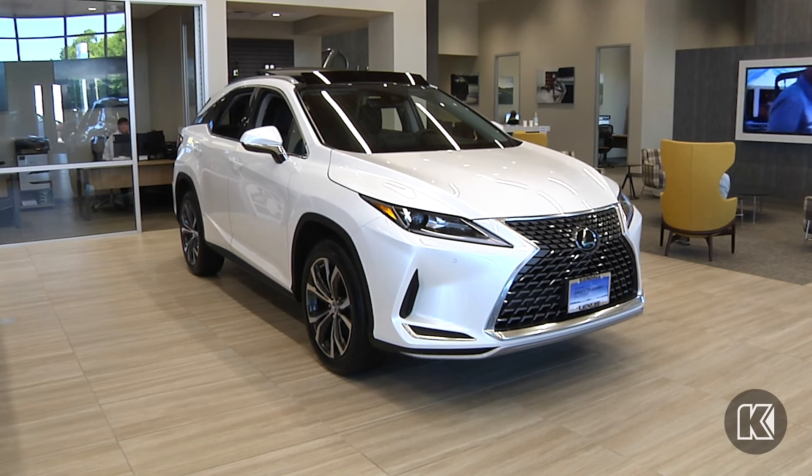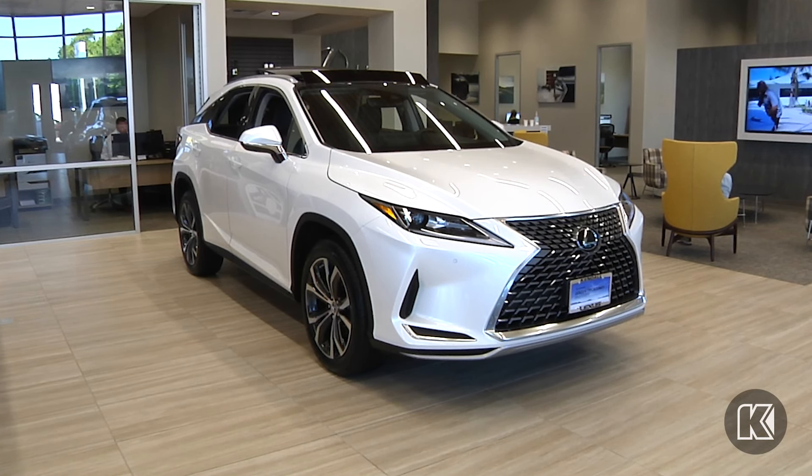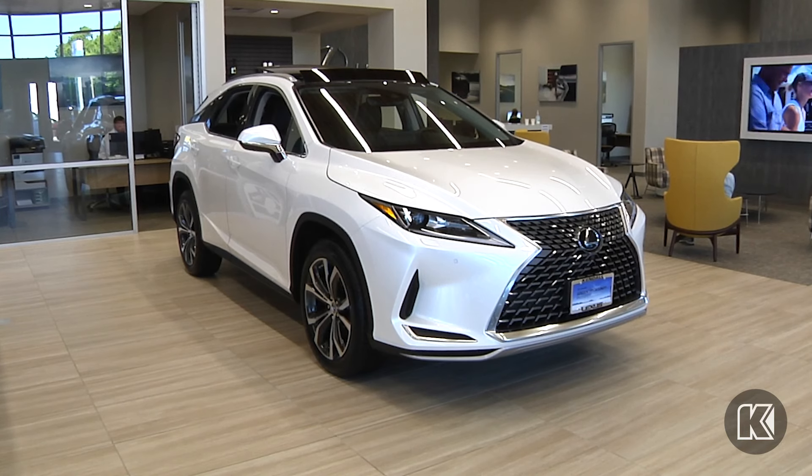Performance, luxury, and style are all rolled into one with the new Lexus RX from Kendall Lexus of Eugene.